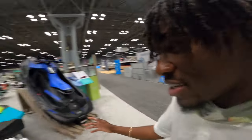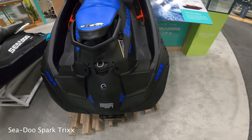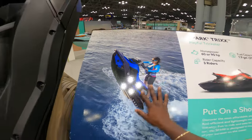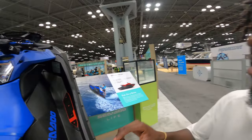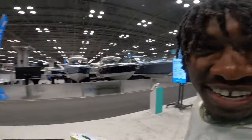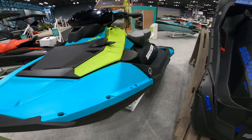Here we have the 2022 Sea-Doo Spark, and here we have the Spark Tricks — as you can see, they have it in a wheelie position. This is a very agile, light, fun Sea-Doo. Fun fact: my first Sea-Doo was actually this platform right here, the Sea-Doo Spark. Pretty crazy — we've come a long way. Now we're on the Fish Pro, but this is where it all started, right here at the Spark.